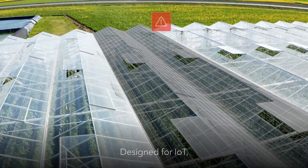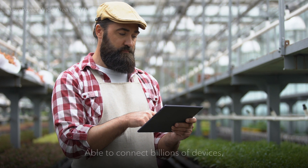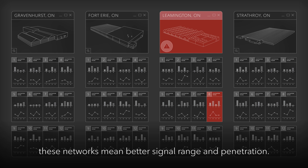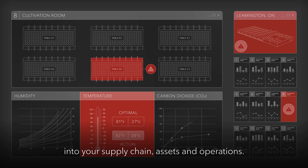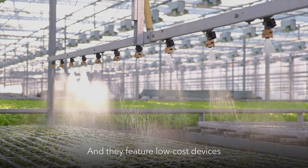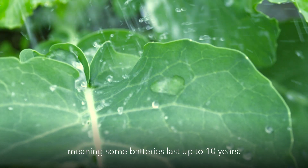Designed for IoT, low-power wide-area networks are the first category. Able to connect billions of devices, these networks mean better signal range and penetration. This helps give you unprecedented insight into your supply chain, assets, and operations. And they feature low-cost devices with minimal power requirements, meaning some batteries last up to 10 years.